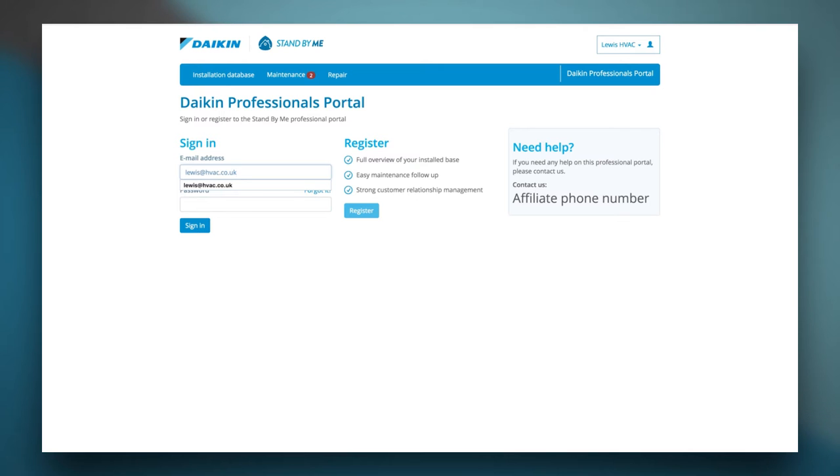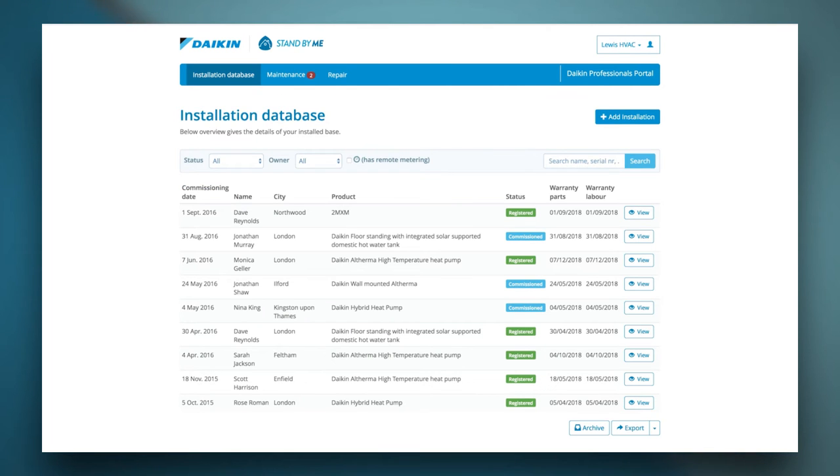Let's access the account of a registered professional. Just fill out a registered email address and matching password to access the professional portal. The installation database gives you an overview of your installed base. For each installation, the commissioning date and warranty end date is mentioned. You can download your installed base and export it as a CSV file. By clicking the view button, detailed information of the installation can be retrieved.